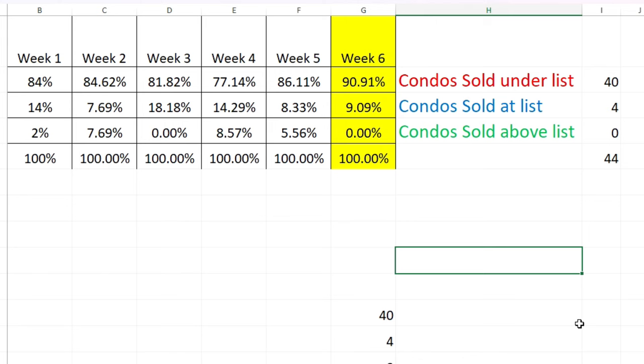Condos that sold under list price: 90% — that's 40 of them. Condos that sold at list: four. Condos that sold above list: none.